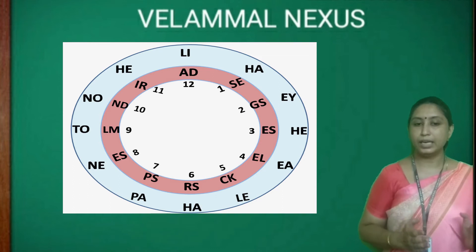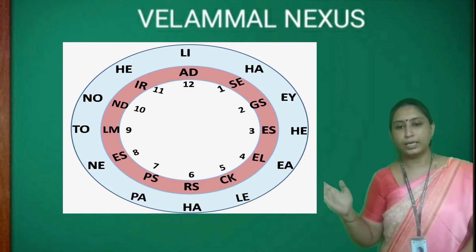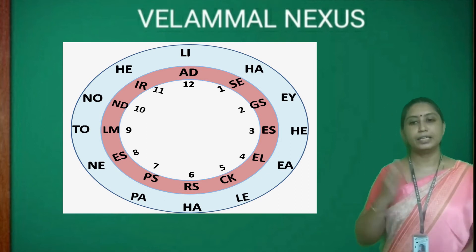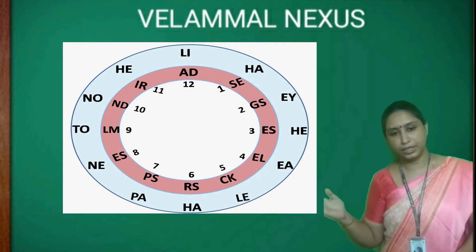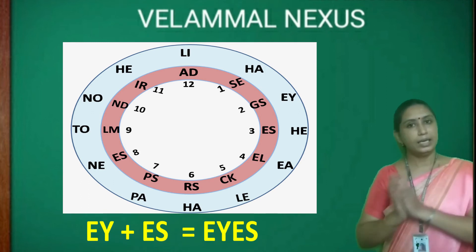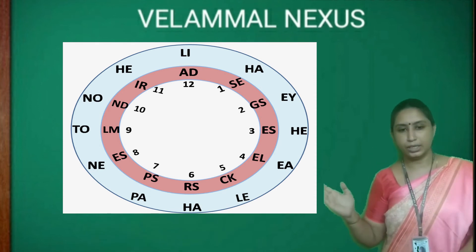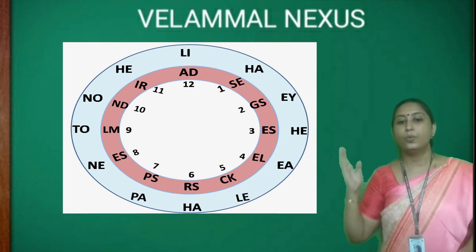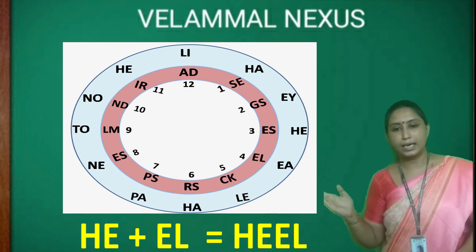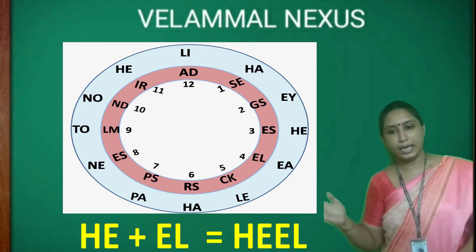In a similar way, let's find EY. The first half EY is in the outer circle, and the second half ES is in number 3. Together they make EYES. Next, HE in the outer circle will match with EL in number 4, so we get HEEL.